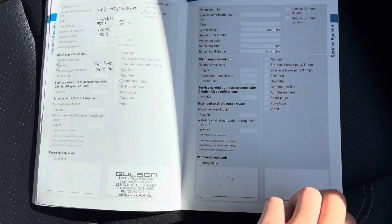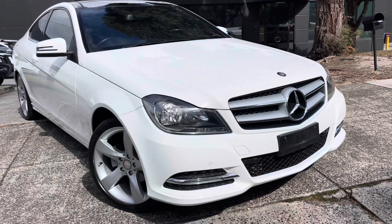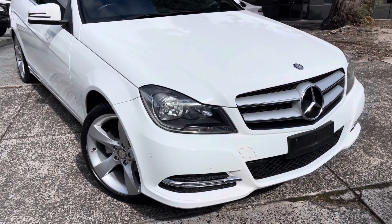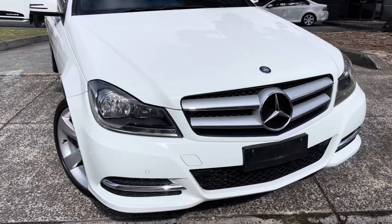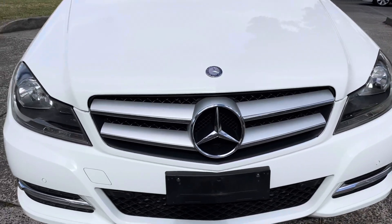We're just starting to take you through our service history there. Please get in contact with the salesperson that has sent you this video — we're more than happy to take you right through it and organise a test drive today. Please ask us if you've got any questions. We look forward to hearing from you shortly. Thank you.